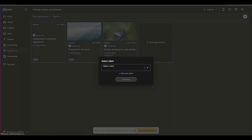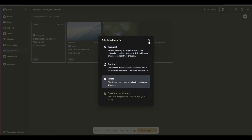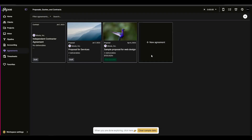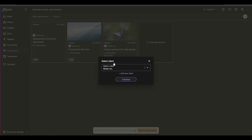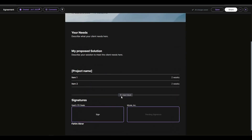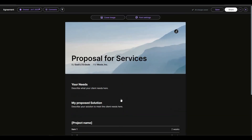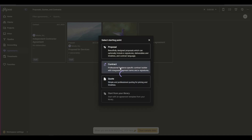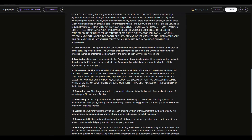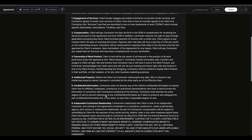There is also an agreements section with existing agreements. You can add a new one by selecting the client and choosing from proposal, contract, or quote. Templates are already provided — the proposal template lets you just add details, change the cover image, and adjust font settings. The contract includes terms and policies, which is really helpful for freelancers.